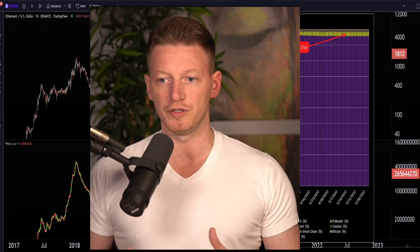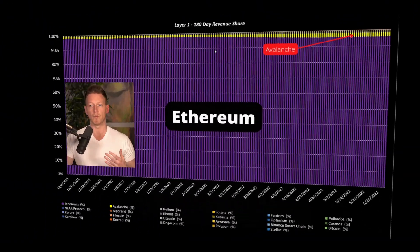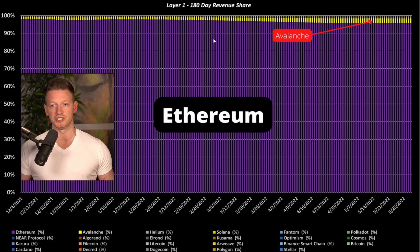We're going to start by looking at the 180-day revenue share of all of the layer one smart contract platforms. When you add up all of the revenue that's earned on these platforms, that's what we're seeing here. This shows you the dominance that Ethereum has — this purple color here is Ethereum. All of these other layer ones fit into this little sliver of the pie. Ethereum makes up about 95.5% or so of the total revenue earned over the last 180 days.